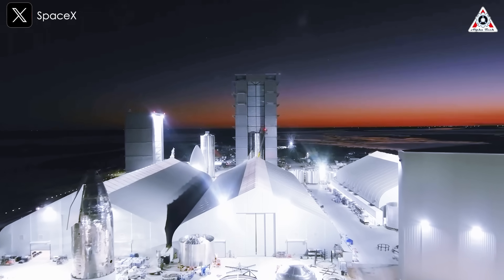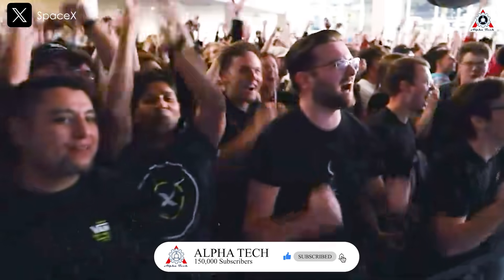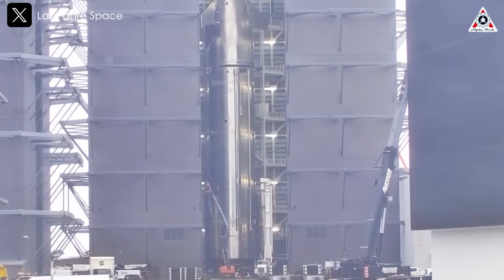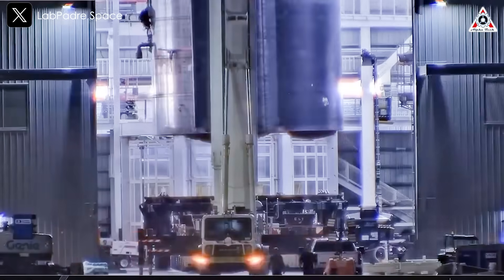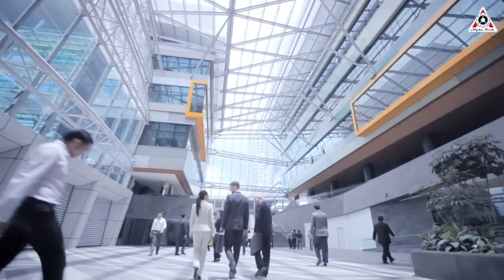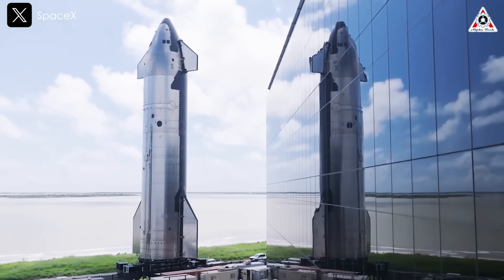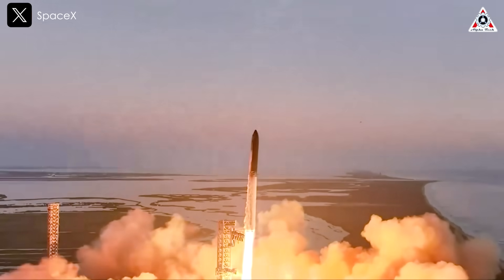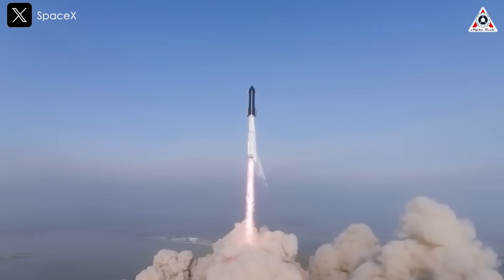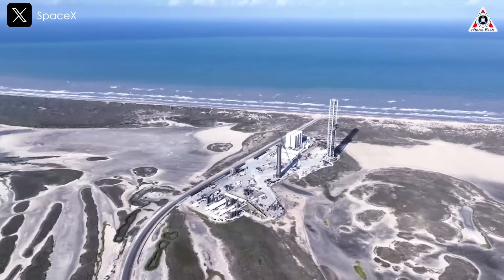SpaceX is already gearing up for Starship's near-term plans. Many people watching the challenging testing process might think it will be a long time before the spacecraft becomes fully operational. However, only those truly passionate about and knowledgeable in the space industry can appreciate that the pace of development is unprecedented — an achievement few other companies can match. Starship has launched six times to date: twice in 2023, and four times last year, all flying from SpaceX's Starbase site in South Texas.